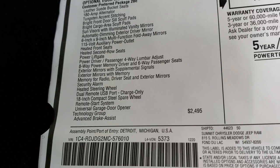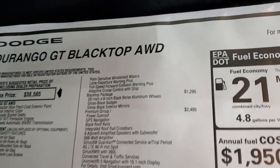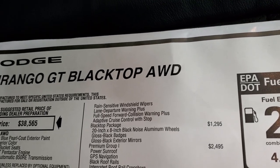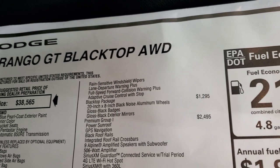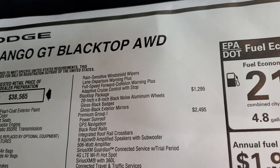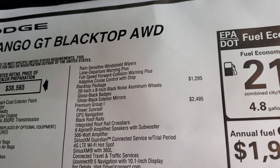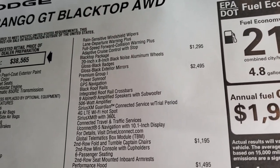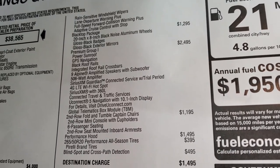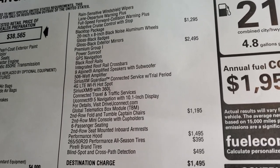Technology group is $2,495, which gives you advanced brake assist, rain-sensitive windshield wipers, lane departure, full-speed collision warning plus, and adaptive cruise control. The blacktop package is a $1,295 option, which gives you those 20-inch rims and the gloss black badges and exterior mirrors. Premium one group gives you the power sunroof, the nav, the black roof rails, the cross rails, and nine Alpine amplified speakers with subwoofer.